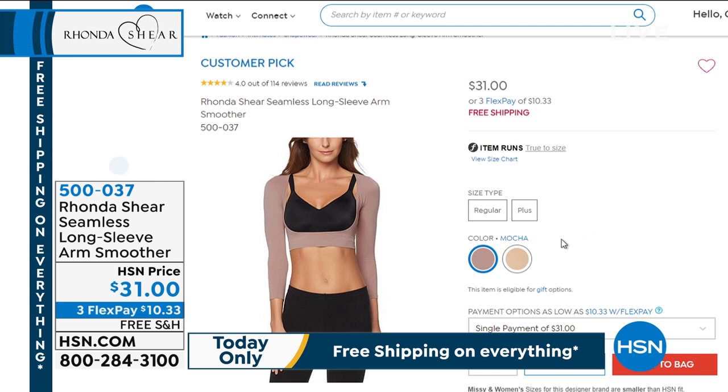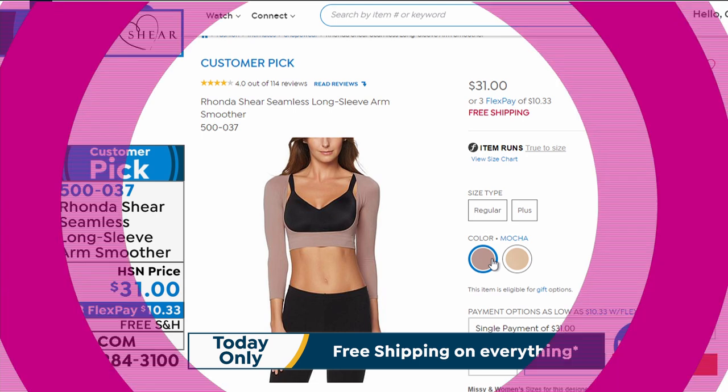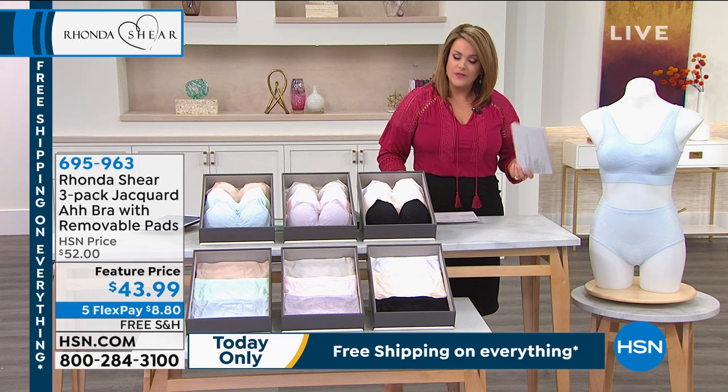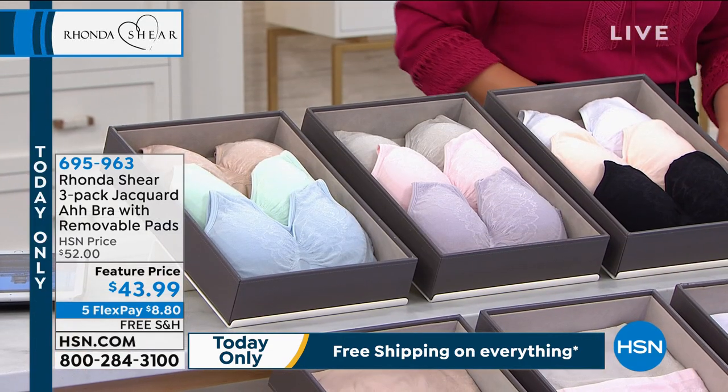I'm very limited on this one, but I had to show the girls early — this is the long sleeve arm smoother, a major customer pick. If you want something to give you a little more shape, smoothing, or warmth, or update a dress that's sleeveless and you don't like your arms anymore, please read the reviews. People love Rhonda's long sleeve smoother. It's $31 today — the best part is you get to wear your favorite bra underneath. It's $10.33 to get it home, available in mocha and nude, very limited.